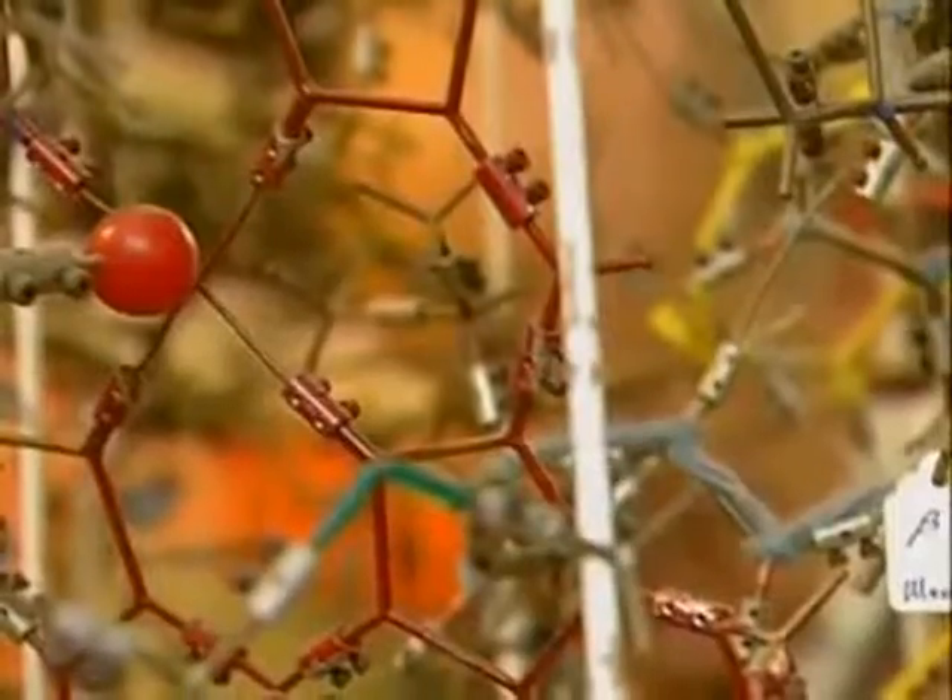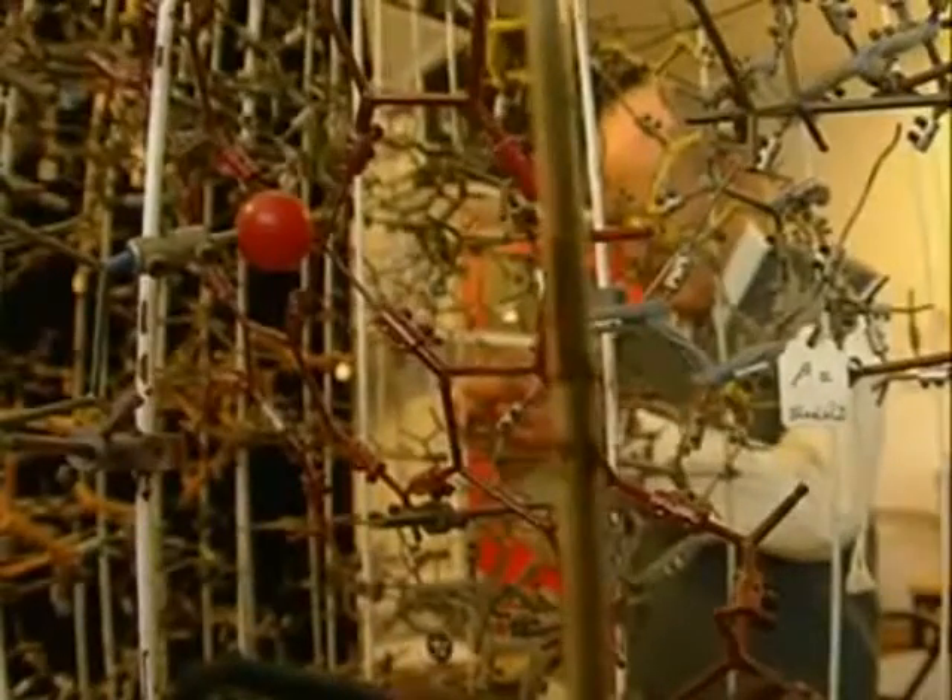In 1962, Dr Max Perutz was awarded the Nobel Prize for his work on discovering the structure of a protein called haemoglobin. Haemoglobin is the red stuff of our blood — without that we couldn't live, because without that we couldn't get the oxygen. So you want to find out: how does it transport oxygen? What does it look like?